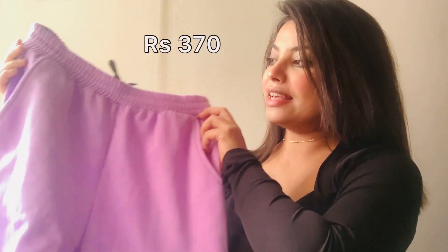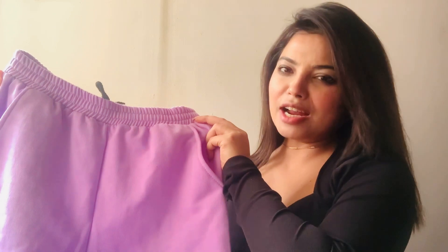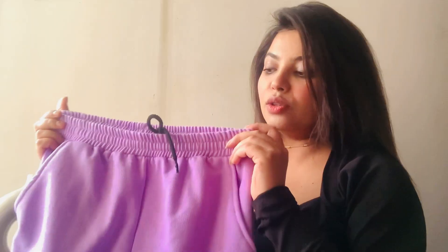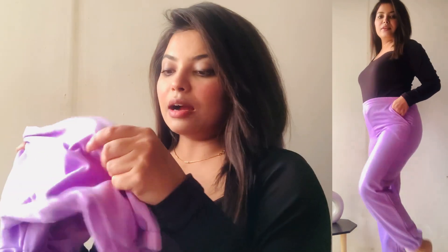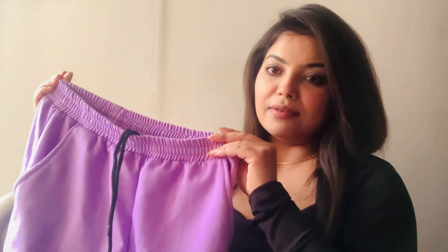The next product is a jogger which I have picked in lavender color. This was available for 300 rupees, which is a very affordable range. The top has an elastic waist and there are two pockets on the sides with a lot of space. There is a drawstring so you can adjust your waist. The bottom is also elastic, which gives it a jogger style. The fabric is cotton-like and very soft. The fit is a bit big but it will look light when worn. In winter it will keep you warm. It's very comfortable, and if you're looking for a good jogger, I highly recommend this product.